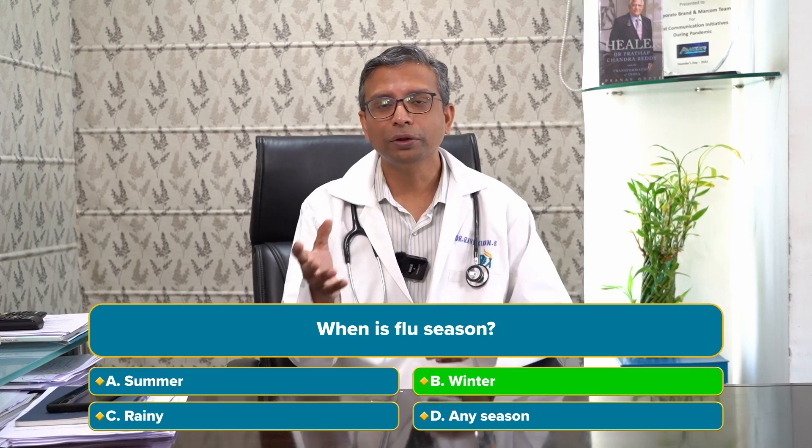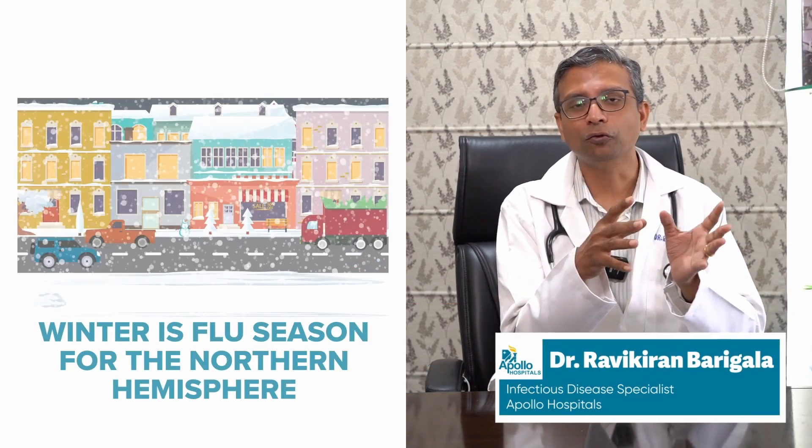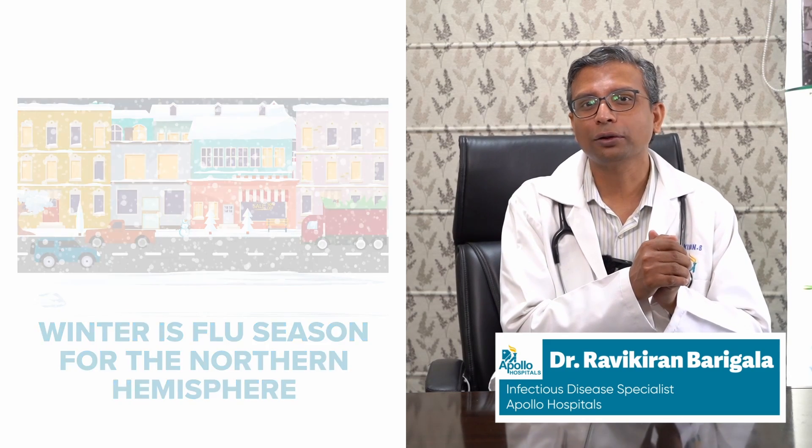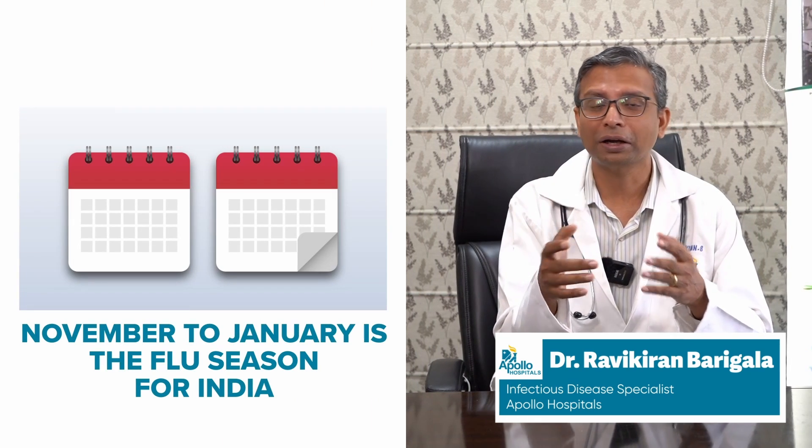The flu season in the northern hemisphere is usually in the winter months. It starts usually from about September or October onwards, depending on where you are. In India, the flu season usually starts in November or December, and the highest number of cases we see in India is in December and January.